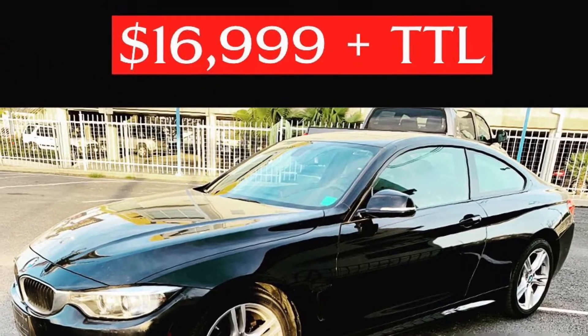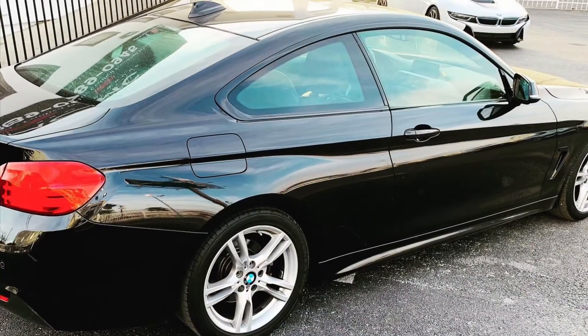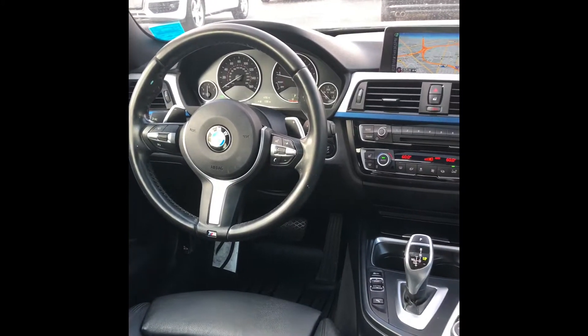Hey everyone, it's Julie with JMC Auto Group. Thanks for watching. Just wanted to show you this beautiful 2015 BMW 428i Coupe we have available. It's got 83,000 miles on it and it's very sporty.